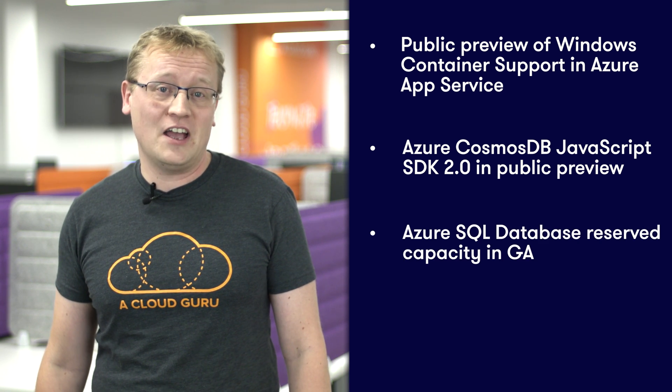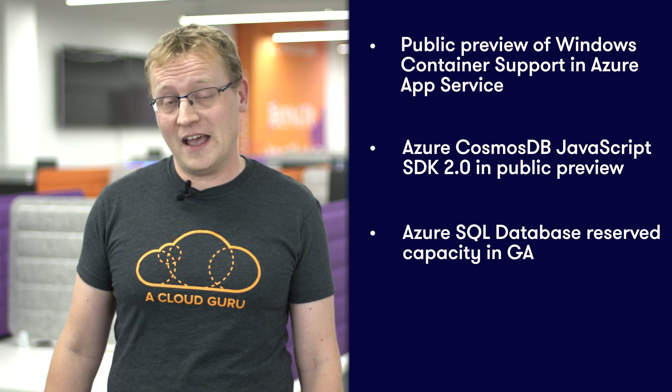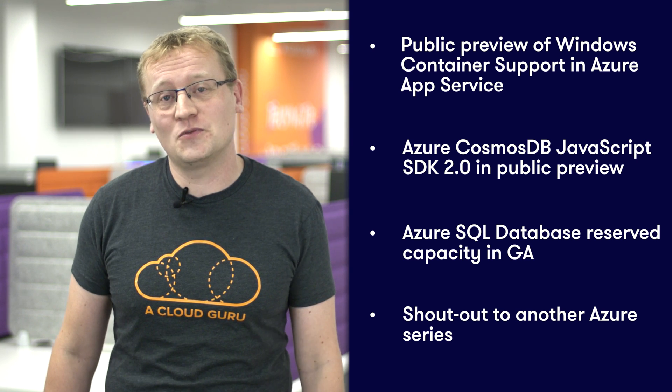Hello there, fellow cloud gurus. I'm glad you could join me for this episode of Azure This Week. I've got a mixed bag of Azure candy for you this time, including the public preview of Windows container support in Azure App Services, the Azure Cosmos DB JavaScript SDK 2.0 now in public preview, the general availability of Azure SQL Database reserved capacity, and a shout out to another great Azure series. All this coming up on Azure This Week.